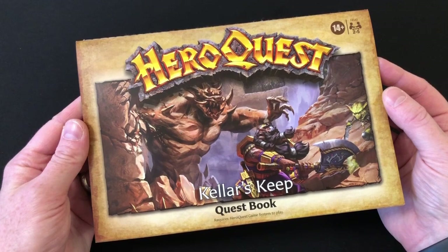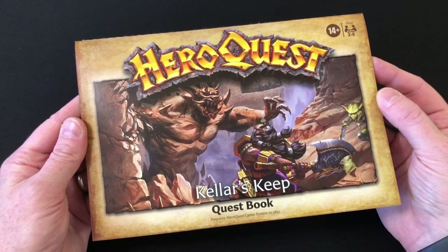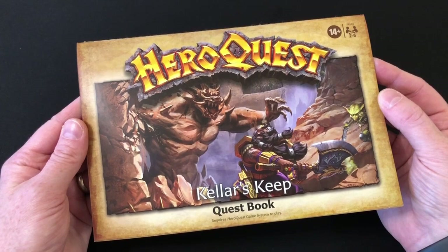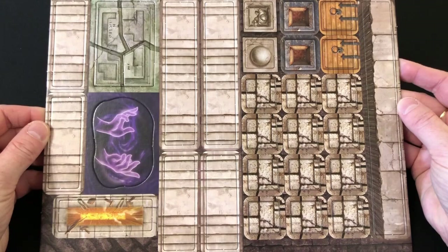In terms of contents, the most important thing is your Keller's Keep quest book. This includes 10 new missions which are linked together to form a storyline, and everything else in the box is there to facilitate creating these quests. I'm not going to open this quest book or spoil any of the adventures. I will talk a little bit more about the campaign once we've got through the rest of the components.